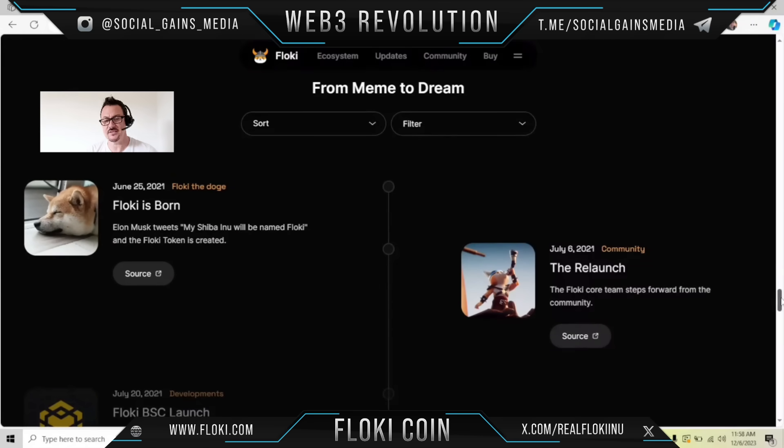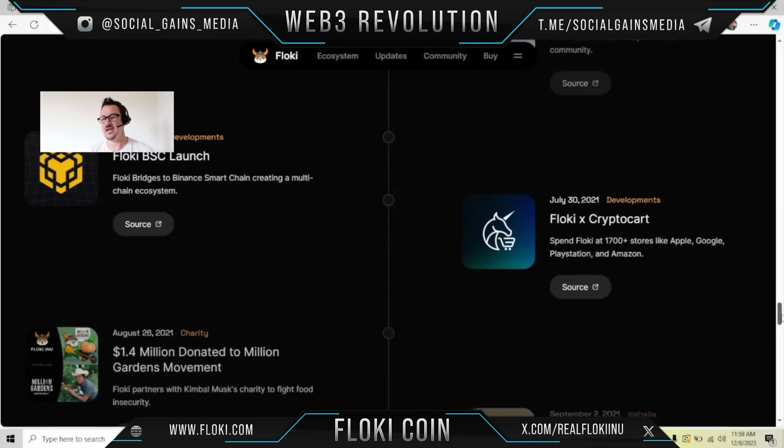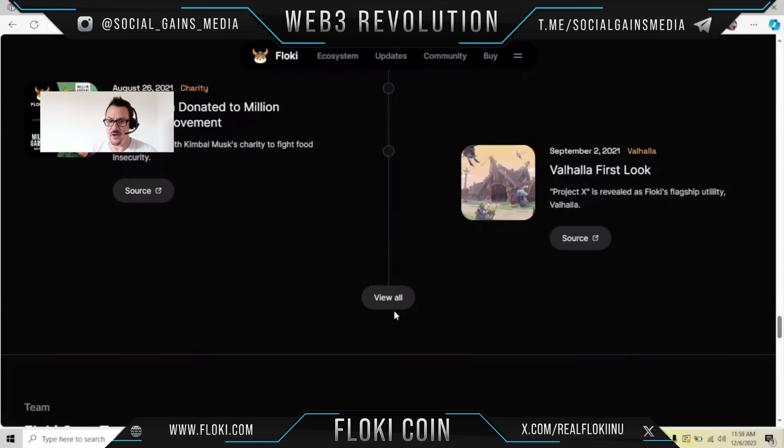It started on June 25th, 2021 — Floki the Doge. Elon Musk tweeted 'my Shiba Inu will be named Floki,' and the Floki token was created. On July 6th, they relaunched — the Floki core team steps forward for the community.